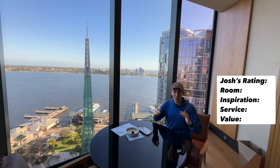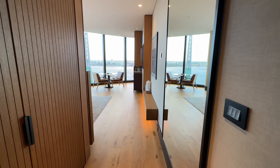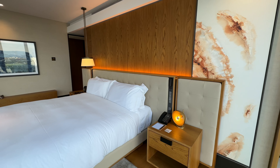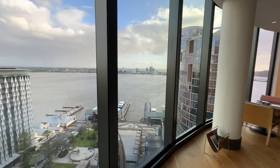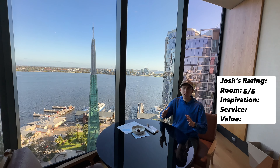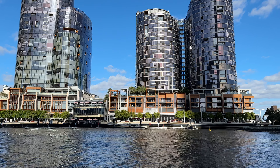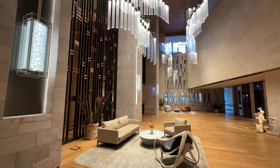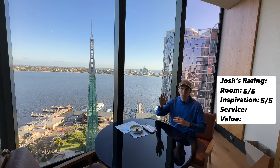Now for the review of the Ritz-Carlton Perth. First up, room: five out of five. One of my favorite rooms in the whole world — it rivals the Ritz-Carlton Mexico City, with the floor-to-ceiling windows. Everywhere I look in the room, everything is clean, flawless, perfect. Every single attention to detail. The material keeps changing — the room is just so beautiful. Next up is inspiration: five out of five. The architecture of this building alone, the purple building in the beautiful Perth skyline, is just gorgeous. The room design is gorgeous. The lobby is breathtaking. Every detail is 10 out of 10 on inspiration.